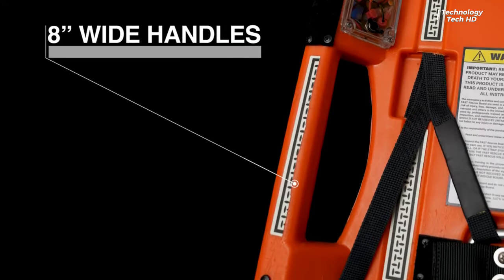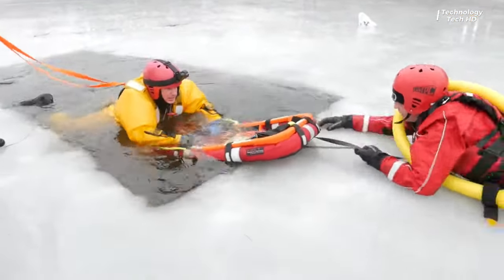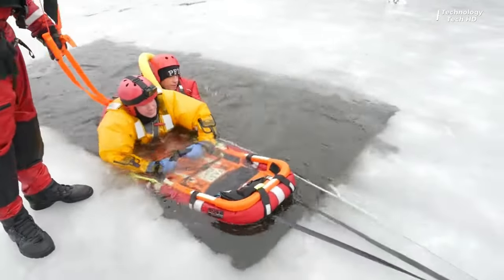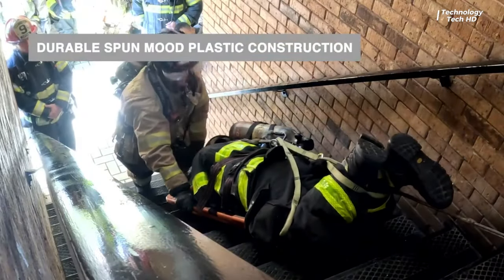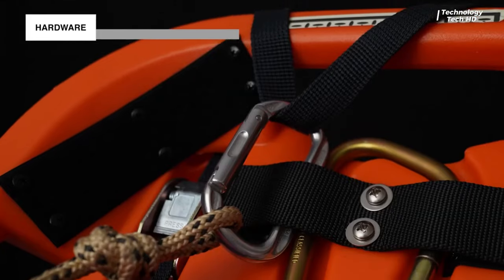Firefighters' trusty companion in challenging rescue missions. Crafted from highly durable plastic, the stretcher is built to withstand the toughest conditions, ensuring the safety of both rescuers and victims alike. Equipped with integrated lights, it illuminates the way in even the darkest environments, providing essential visibility during rescue missions.